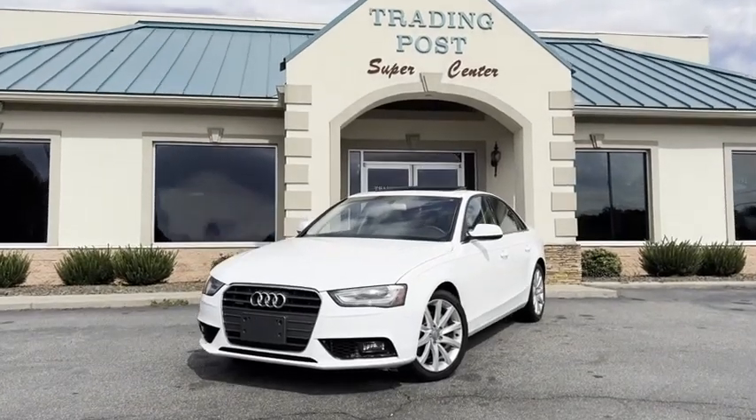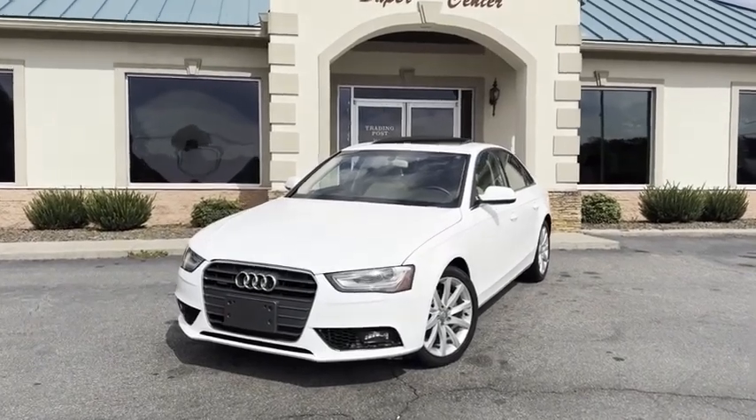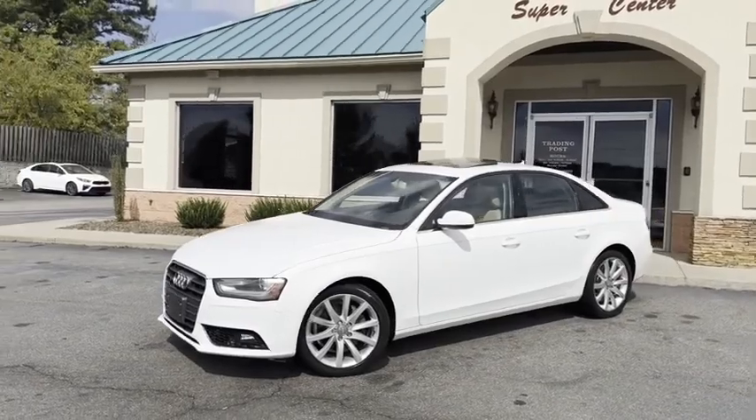Check out this nice ride. A lot of car for the money. 2013, like new, above average condition, Audi A4, premium plus package.